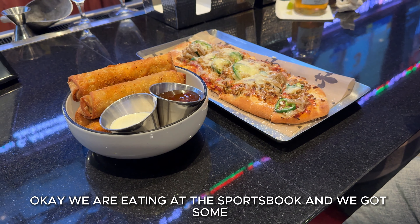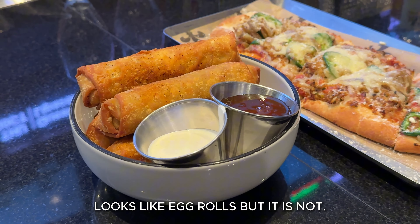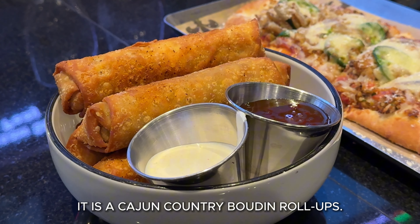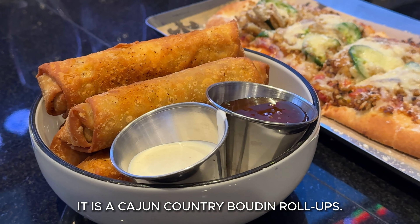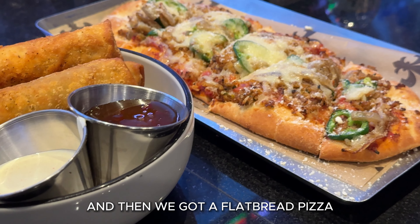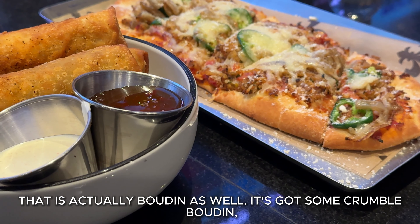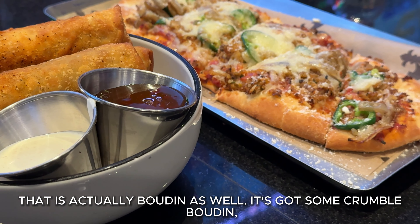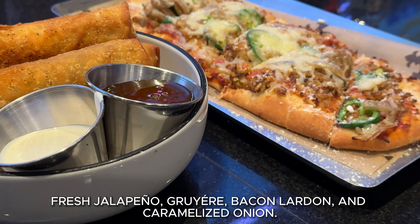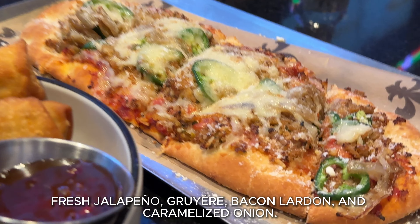Okay, we are eating at the sports book. We got what looks like egg rolls, but it is not — we got an Asian country boudin roller, and then we got a flatbread pizza that is actually boudin as well. It's got crumbled boudin, fresh albino, curry, bacon, large pork, and parma. It's yummy.